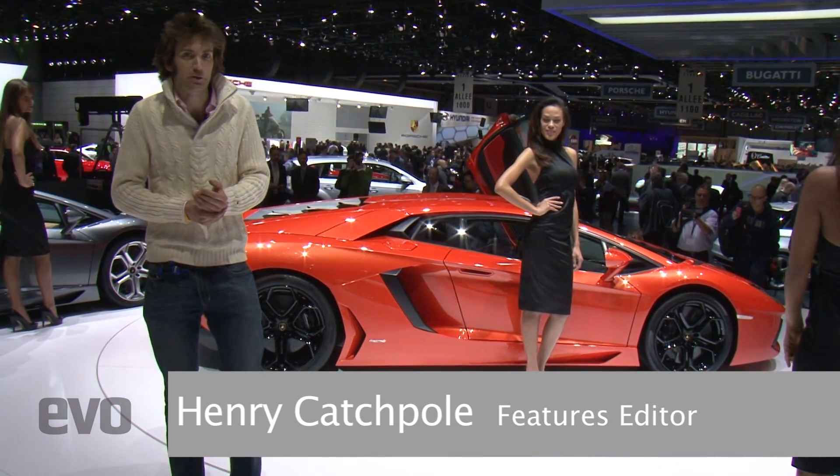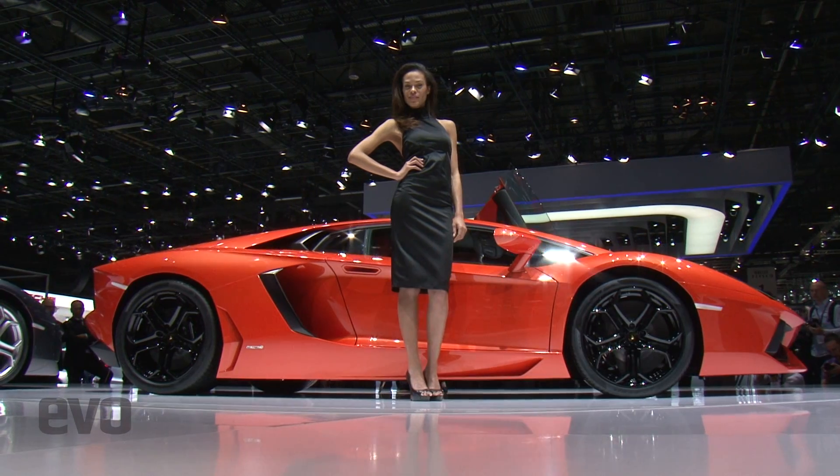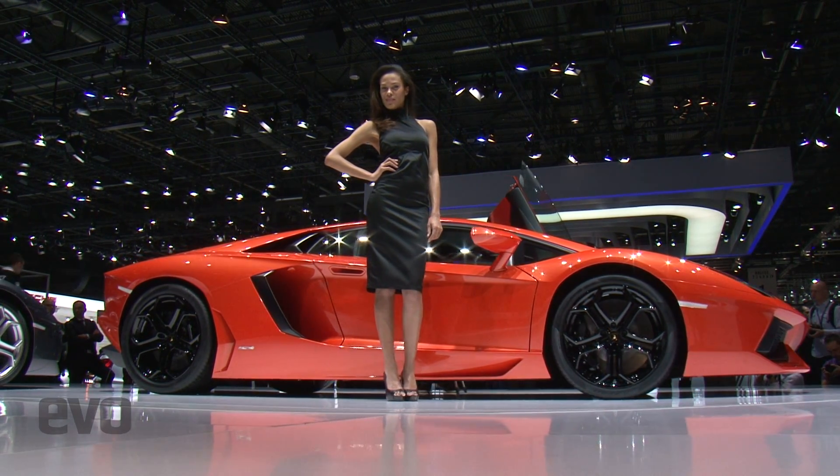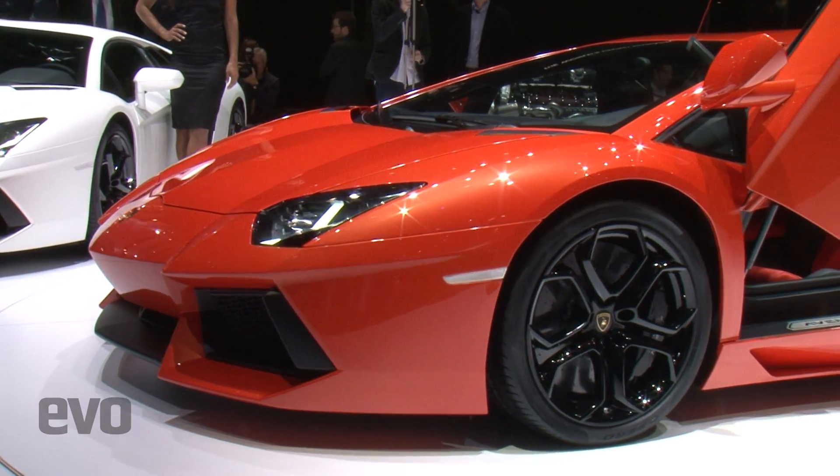Behind me, apart from some extraordinarily pretty ladies, is the brand new Lamborghini Aventador. It's going to cost £230,000 and it's a successor to the Murciélago. It's also the fastest car that Lamborghini has produced.